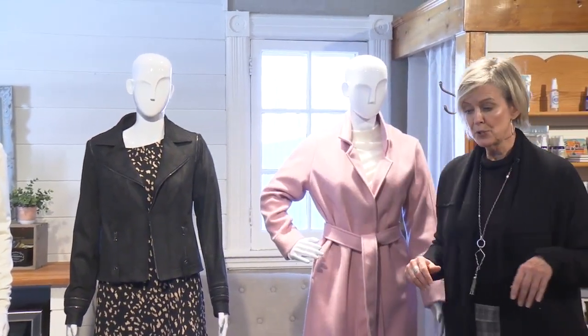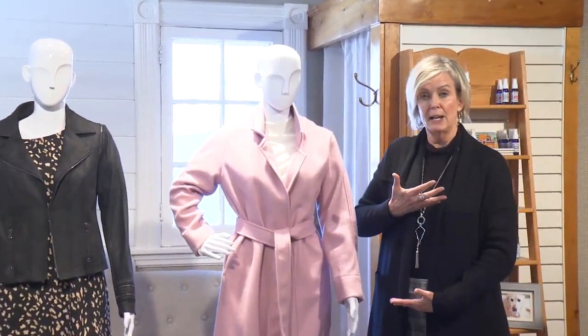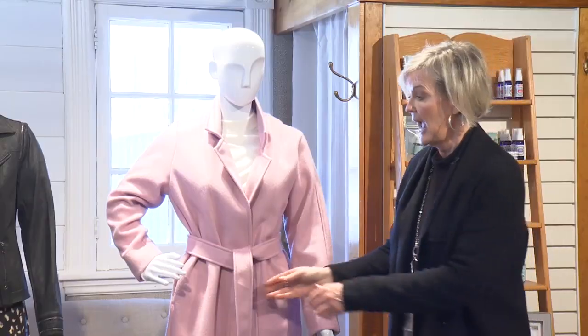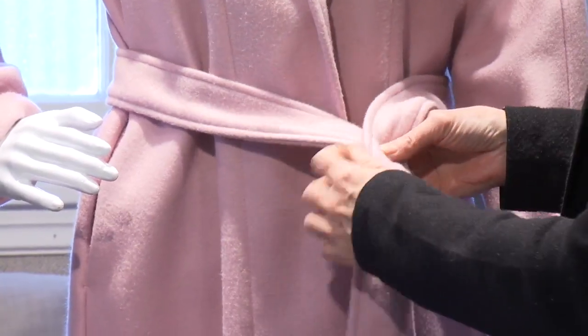Lastly, if you're somebody that carries their weight in this region here, what you want to do is try to define a waist. If you're wearing a coat like this and it's got a great belt, a belt is a really great way to help you define that waist.